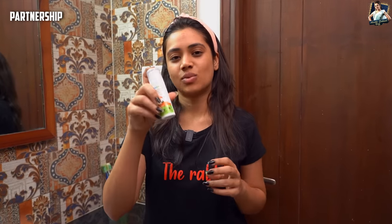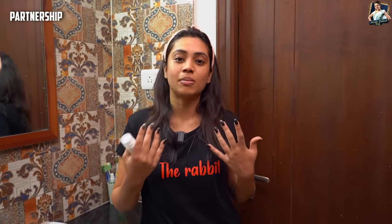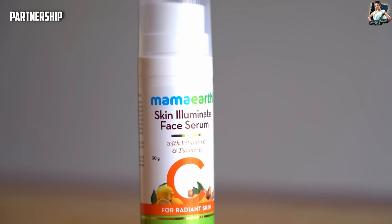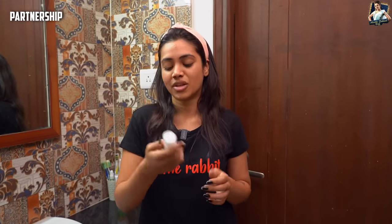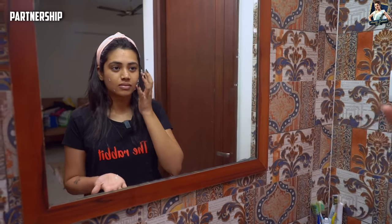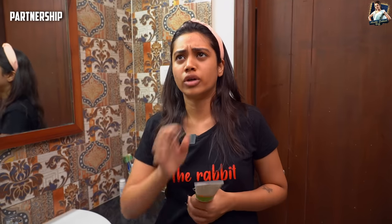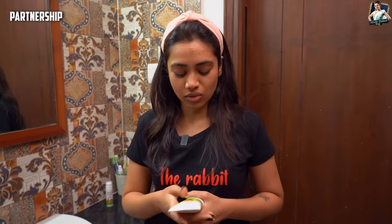My morning routine starts with Mama Earth Vitamin C Skin Illuminating Serum. The benefits of this serum are that it gives a radiant glow to the skin and addresses hyperpigmentation. It is important that it is silicone and paraben free. So I am starting with this. I am using Vitamin C oil-free face moisturizer, which provides 24 hours of moisturization and helps reduce sun damage.